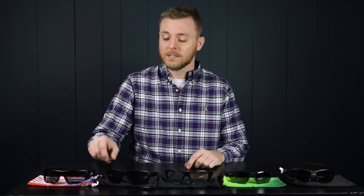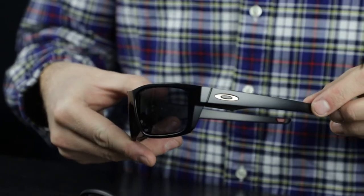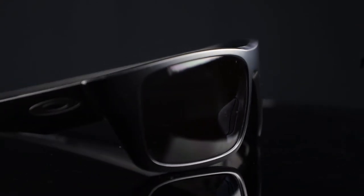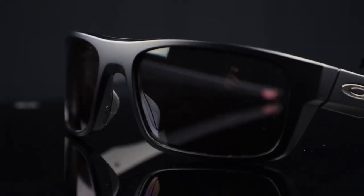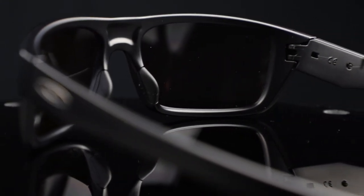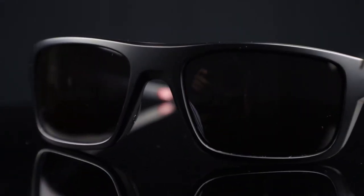Next, we have the Oakley Standard Issue Drop Point Sunglasses. The Oakley Drop Point Prescription Safety Sunglasses are durable, lightweight frames with optimized peripheral vision and side protection. With ANSI Z87 Plus High Impact Approval, the Drop Point is prescription available and has rubberized nose pads for increased comfort and performance. Plus, the Drop Point provides a wide-open lens style and a side curvature for maximum view field.